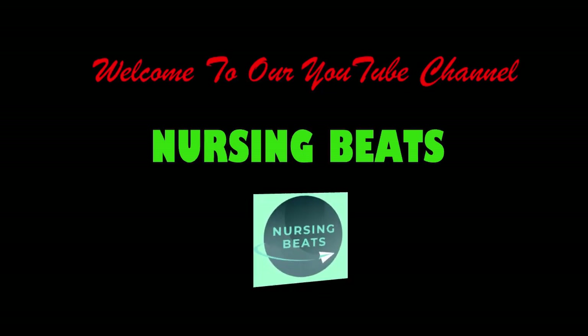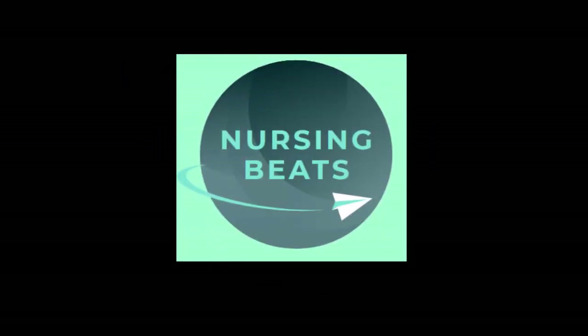Hi viewers, welcome to our YouTube channel Nursing Beats. This video is meant to discuss important and repeated questions asked in previous RRB staff nurse competitive examinations.